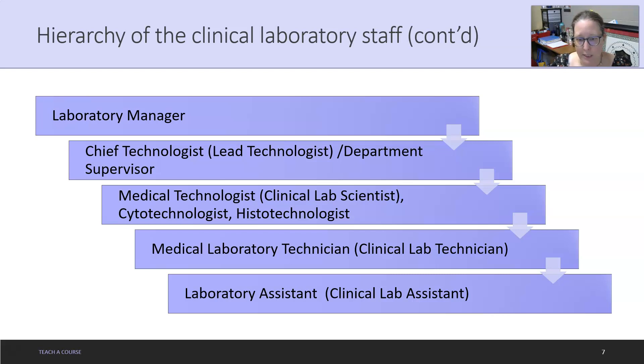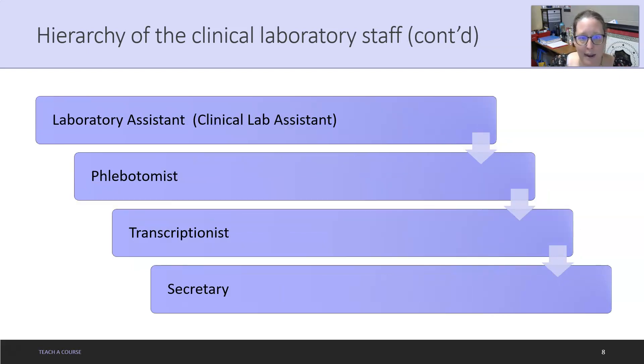Next are the medical laboratory technicians or clinical lab technicians, who have associate's-level training. Underneath them are lab assistants or clinical lab assistants, who usually only have a certificate or some other training and have been trained to help process specimens in the lab. Underneath the lab assistant is the phlebotomist, who does all the collection of samples. In a large enough lab, you may also have a transcriptionist and/or a secretary to help transcribe reports from the pathologist and handle day-to-day administrative activities and phone calls.